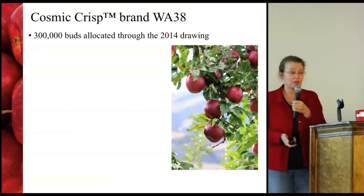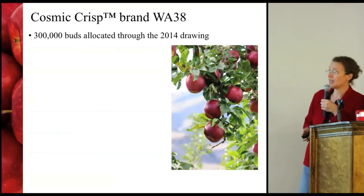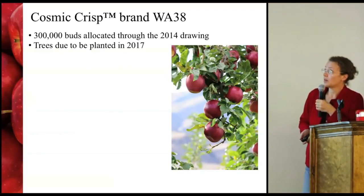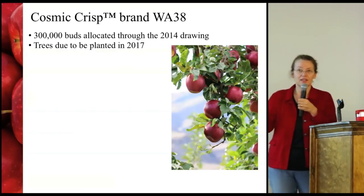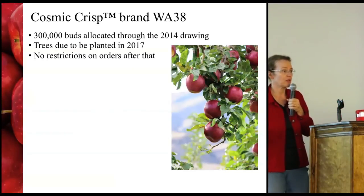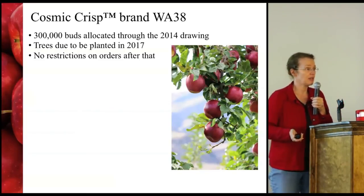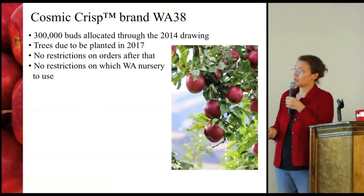In terms of where we are right now with Cosmic Crisp: 300,000 buds have been allocated through the drawing held at WSU last year. The growers who were successful in the drawing all know who they are. Hopefully there are enough rootstocks for those trees to be budded, and they will be available for planting in 2017. The latest we heard is that we were doing pretty well getting growers with buds lined up with nurseries and rootstocks. Beyond 2017 there will be no restrictions on orders — it'll be up to growers to simply order trees from a nursery like any other, with no restrictions on which Washington nursery to use.